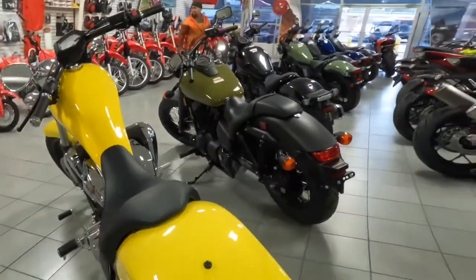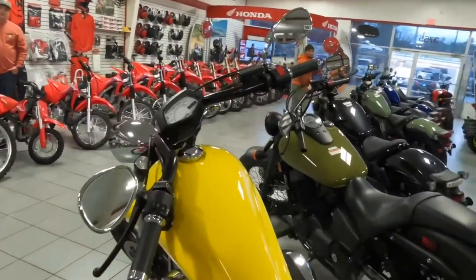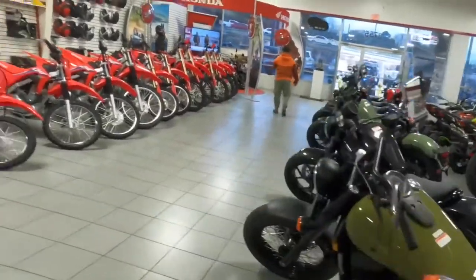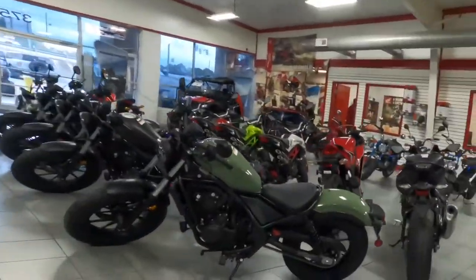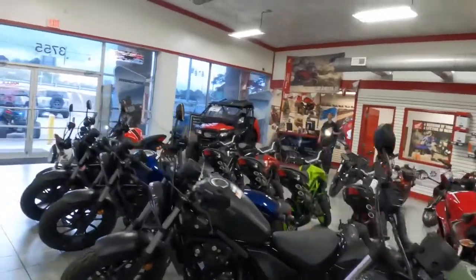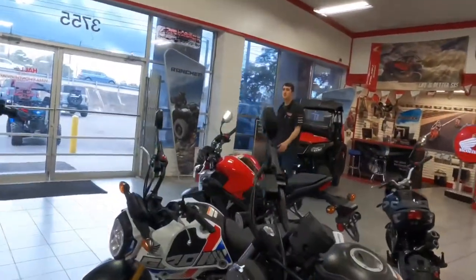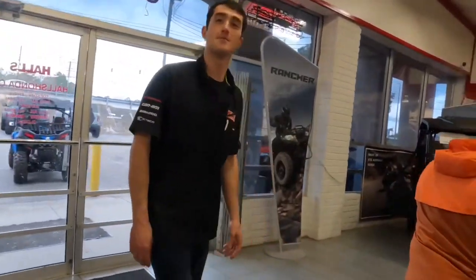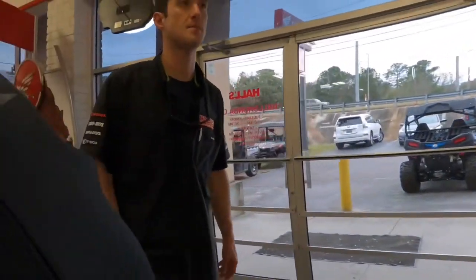Boy, look at this right here! I'm gonna get this Honda Fury, put mine up. What's up man? I like that color. I brought myself — you don't remember me? Yeah I do, just kidding. I brought the blue one, yeah yeah yeah.